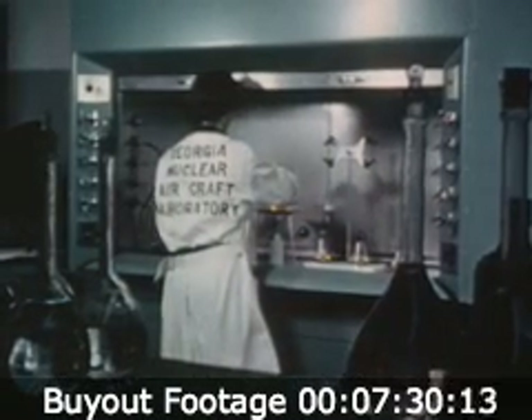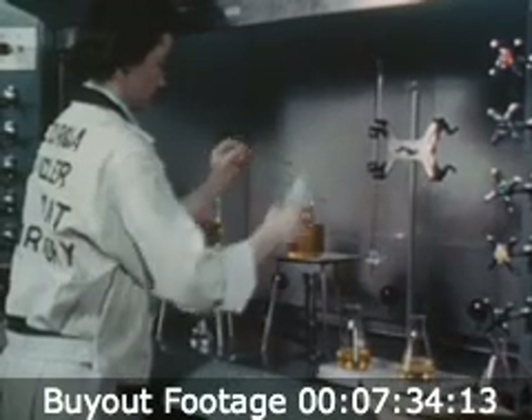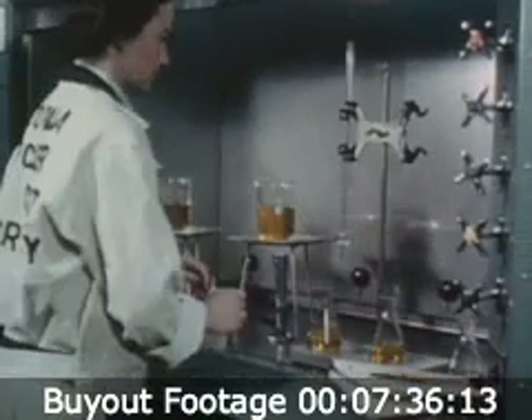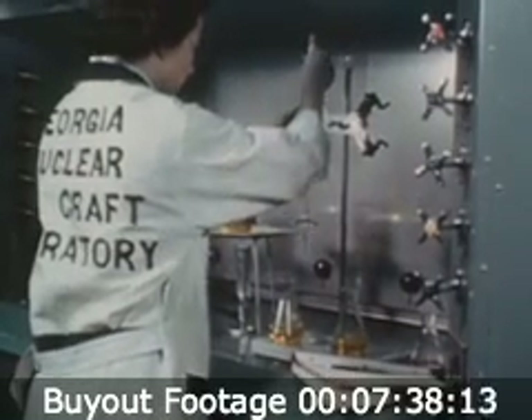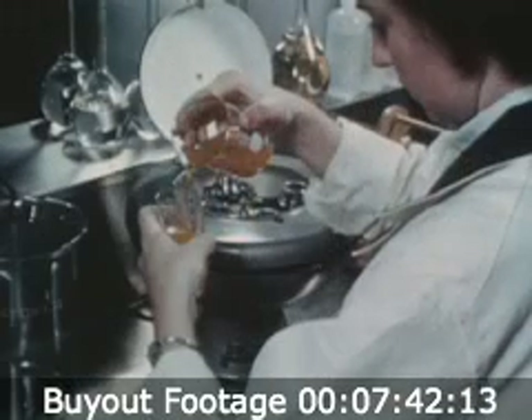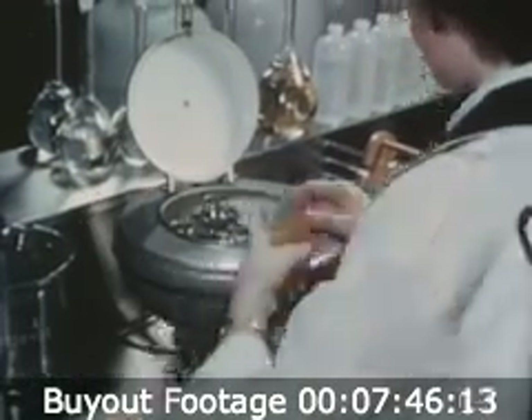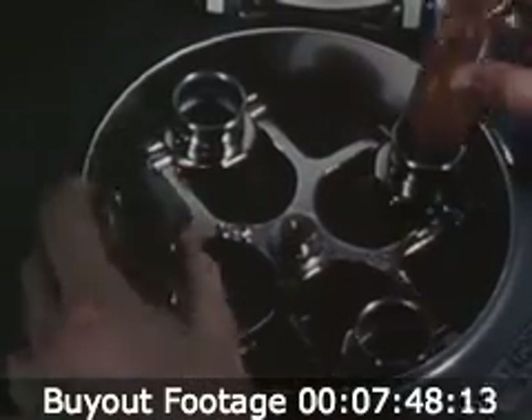The analytical lab is already functioning smoothly. Here, the effects of radiation on the test articles will be analyzed and recorded, and the records used as a basis for evaluation. It is expected that from findings in the analytical lab will come some of the answers needed for nuclear flight.